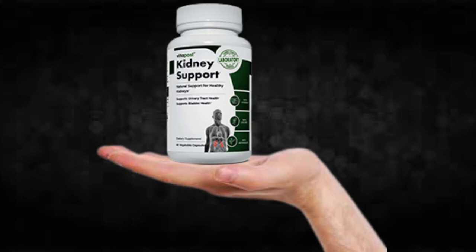So yes, you can trust this product. There are many people having great results with kidney support and you can have results as well.